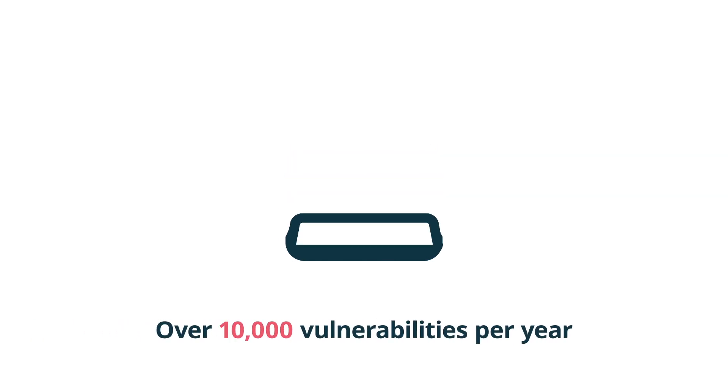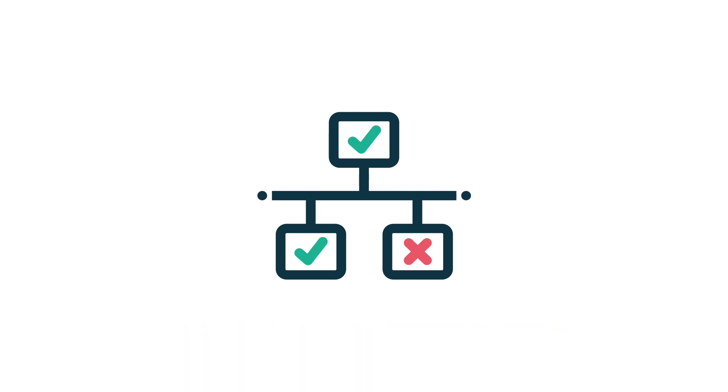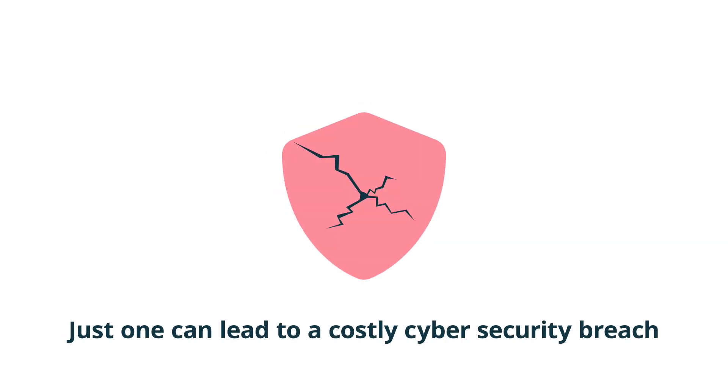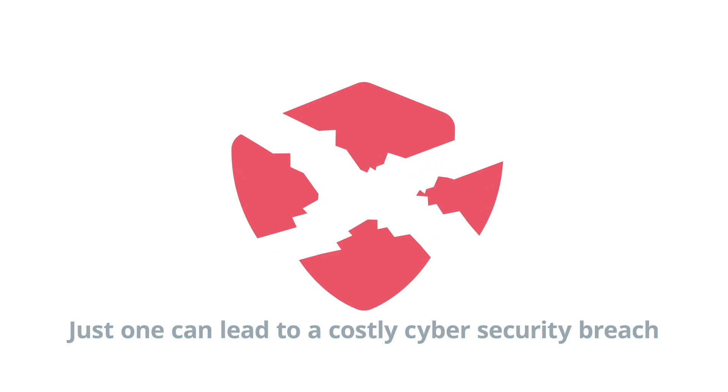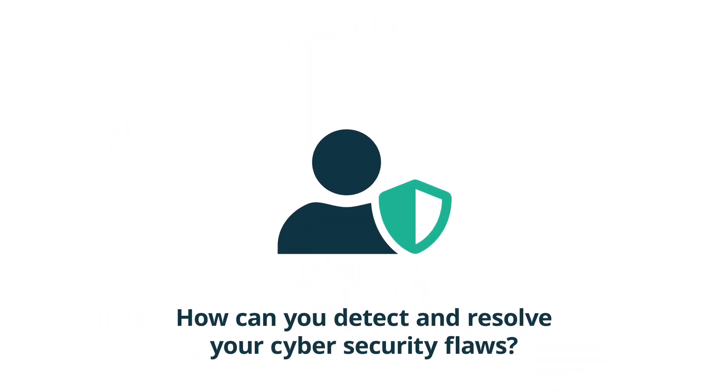Over 10,000 vulnerabilities are discovered every year in technologies that all businesses rely on. But just one can lead to a damaging and costly cybersecurity breach. So how can you detect and resolve your cybersecurity flaws before it's too late?